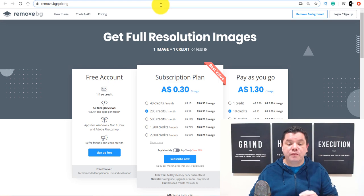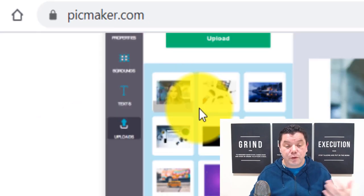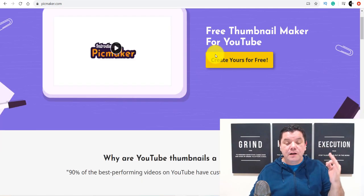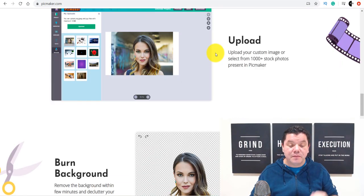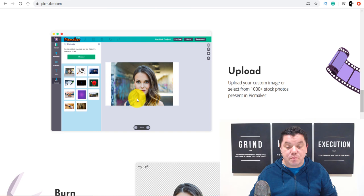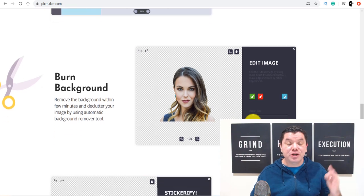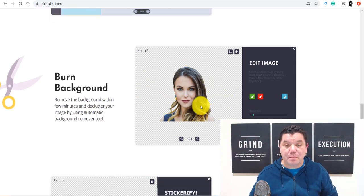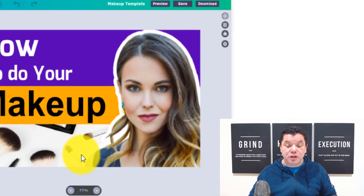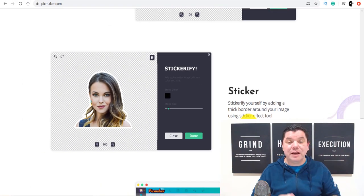But I have an option for you. If you come over to this site called Pickmaker.com, this is a site where you can create thumbnails and all these different types of stuff, and it's absolutely 100% free. If you scroll down here, you can literally remove the background of any image. It's super simple drag and drop — all you need to do is select the element, download it, and it's going to completely remove the background. Then you can highlight that background, add a sticker, and stick it onto anything. By doing this, you can make money online and charge really good money.